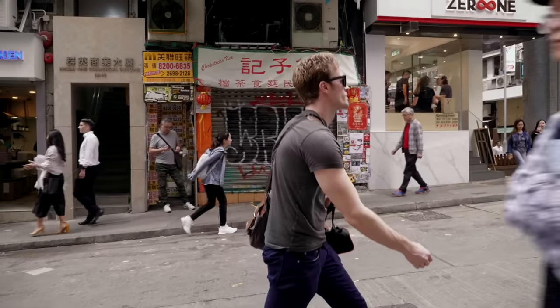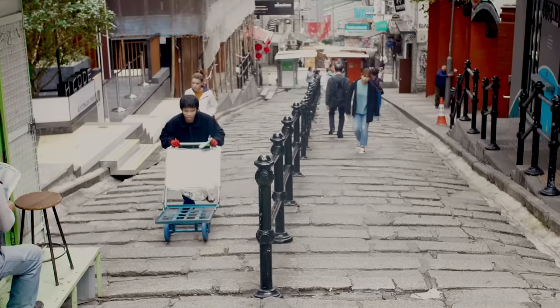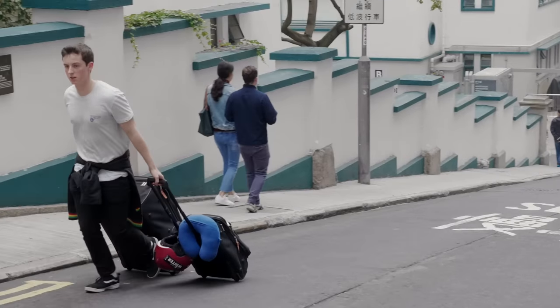While you're walking around, just be prepared for the many, many, many hills. This city is like San Francisco on steroids. So if you have a roller board suitcase, maybe use public transportation or even splurge on a taxi instead of trying to drag your bag all the way up the hill.